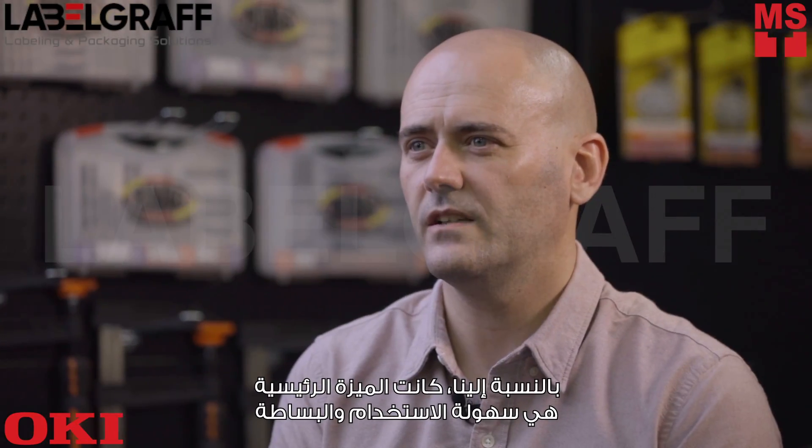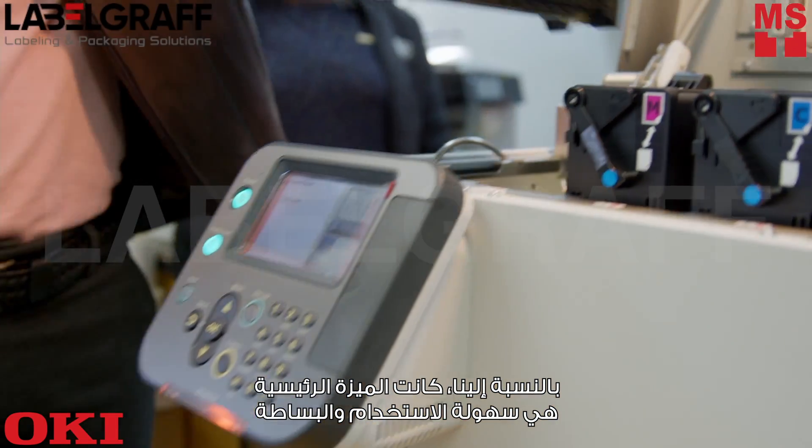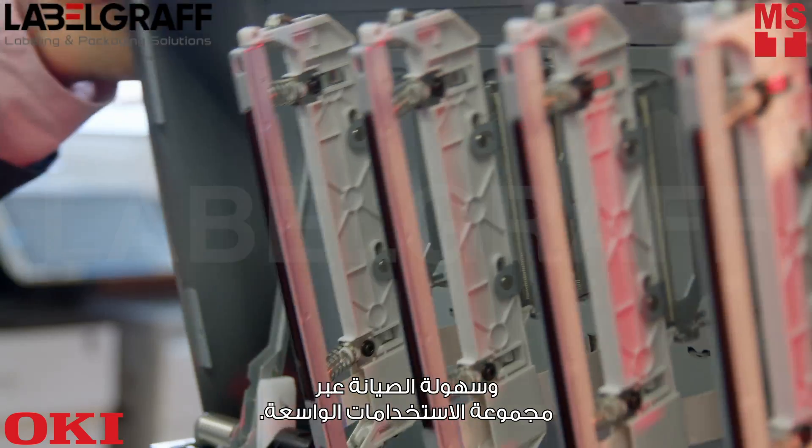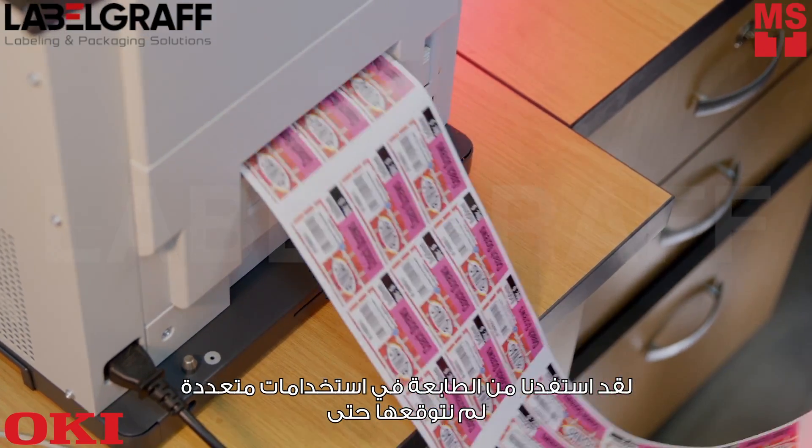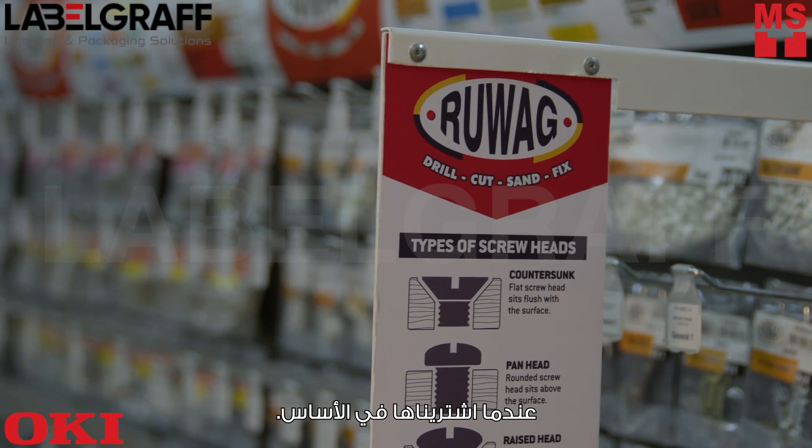For us the main advantage has been the ease of use, simplicity, easy to maintain, and the wide range of applications. We've used it for many applications we didn't even foresee when we bought it initially.